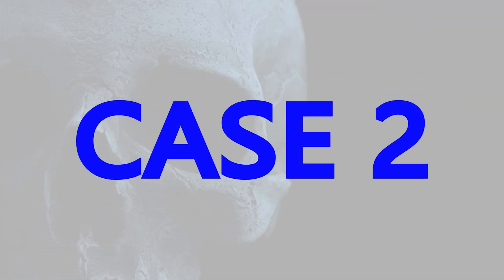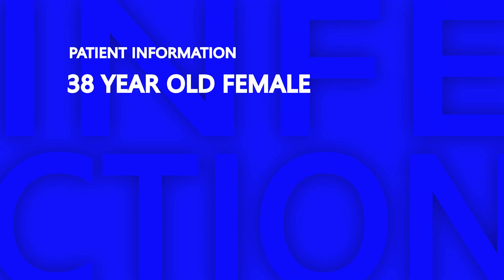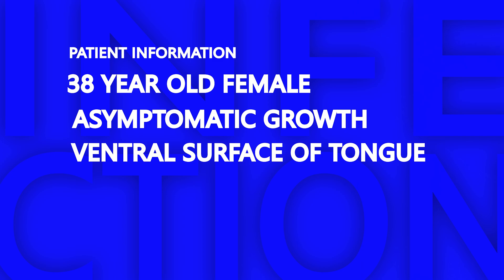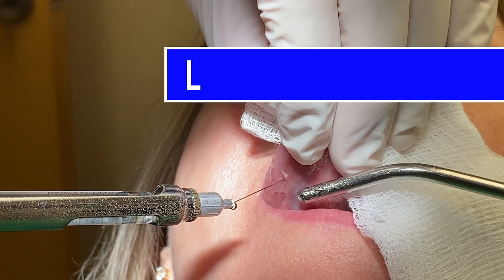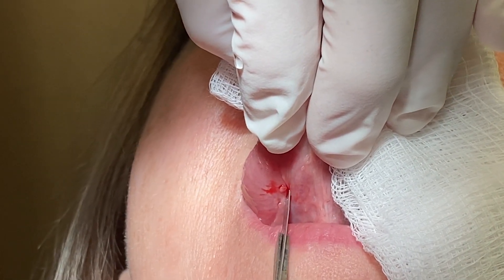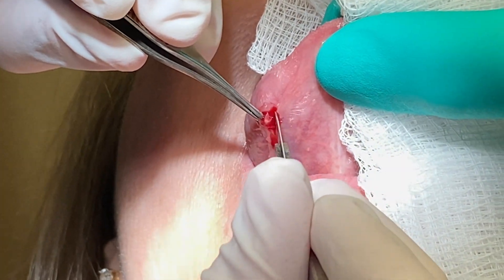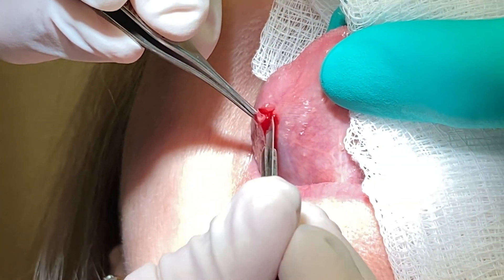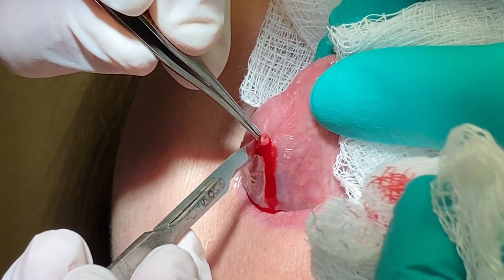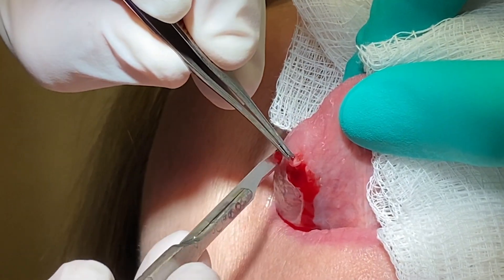The next case is a pedunculated papillary growth on the ventral surface of the tongue. This is a 38-year-old female who also had no symptoms with this lesion — she just knew it was there. This is treated in the exact same way, with an elliptical incision to obtain a tension-free primary closure.